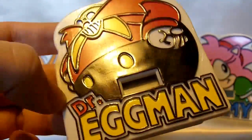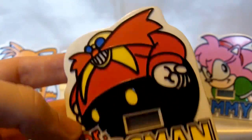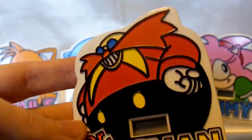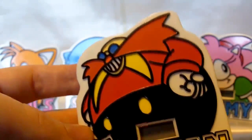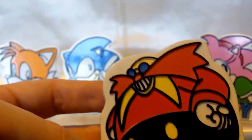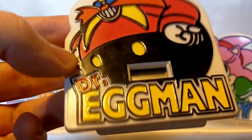Here's the Dr. Eggman one. I'm not a huge fan of Dr. Robotnik or Eggman, but I really like this pose from him — the big grin, arms folded at his sides. It's just a really awesome figure. I have a small Dr. Robotnik collection going on, and this definitely makes the collection even better.